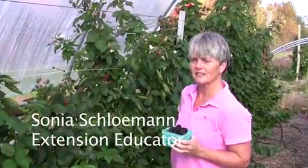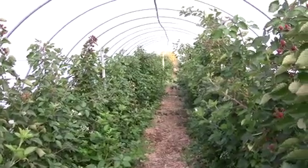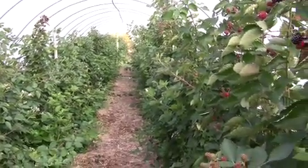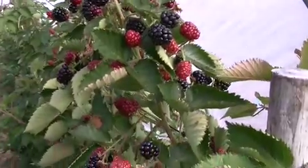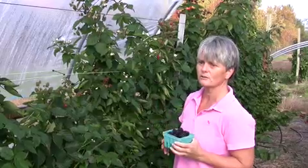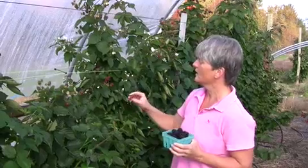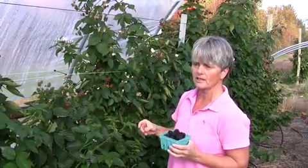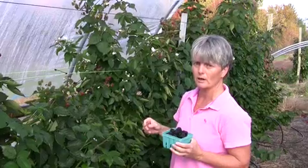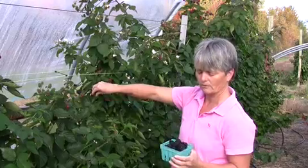So we're inside of a high tunnel here with some primocane fruiting blackberries. These are blackberries that fruit on canes that have grown this year. They have not overwintered and this is a new development in blackberry production. We've had this in raspberries for a while. These are two of the first varieties that were released, Prime Jan and Prime Jim, and we're harvesting here on October 15th.